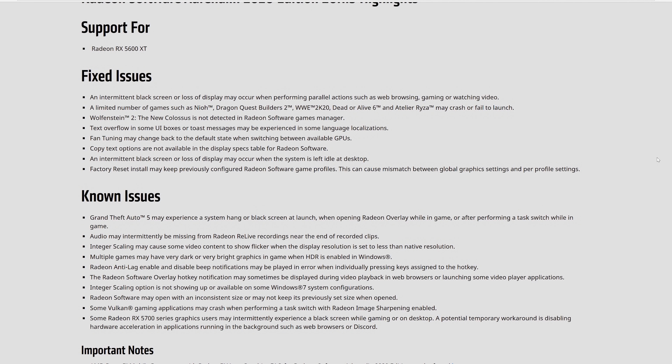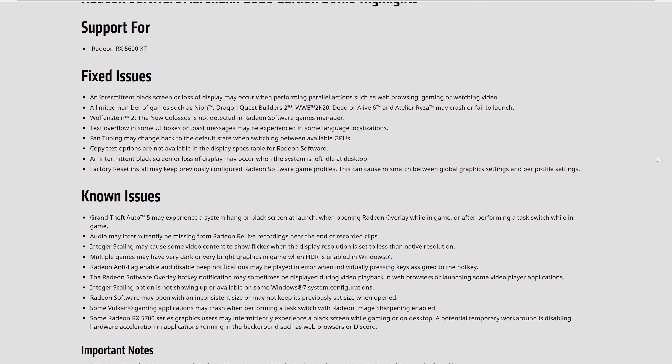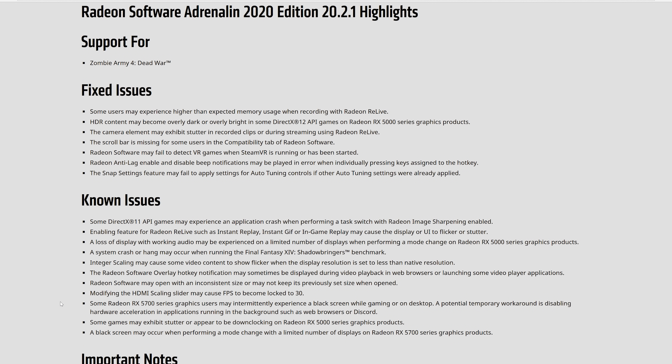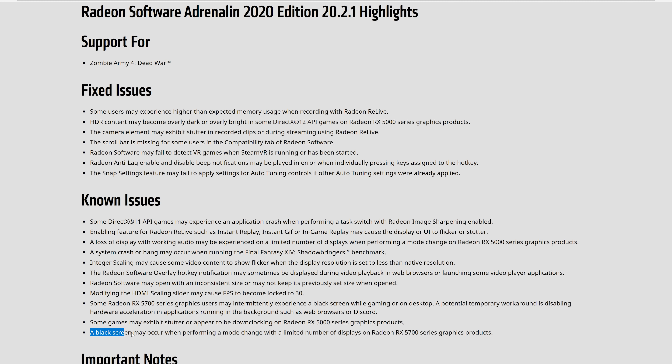AMD did publicly acknowledge these bugs as known issues in their 20.0.3 driver release notes, stating the following: "Some Radeon RX 5700 series graphics users may intermittently experience a black screen while gaming or on desktop. A potential temporary workaround is disabling hardware acceleration in applications running in the background, such as web browsers or Discord." They also claim to have solved: an intermittent black screen or loss of display when performing parallel actions such as web browsing, gaming, or watching video; and an intermittent black screen when the system is left idle at desktop. Meanwhile, in the latest 20.2.1 release notes, they still acknowledge the random black screen issue with the disabled hardware acceleration workaround.